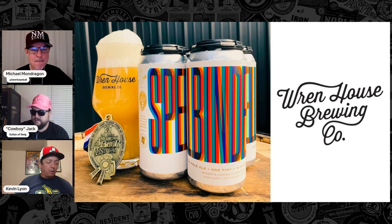Bright, bold citrus, tropical, soft with restrained bitterness. And let me tell you, this is a heck of a beer.